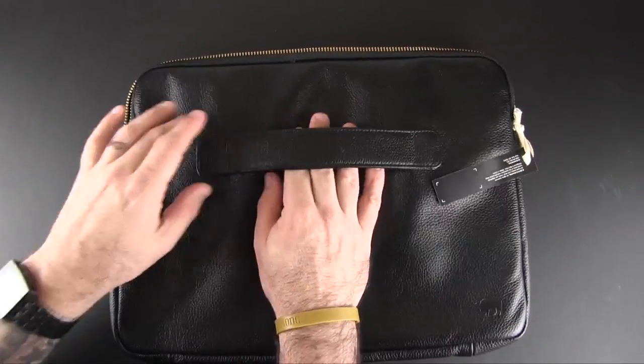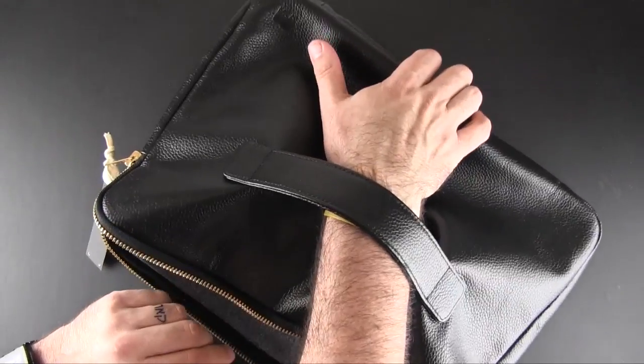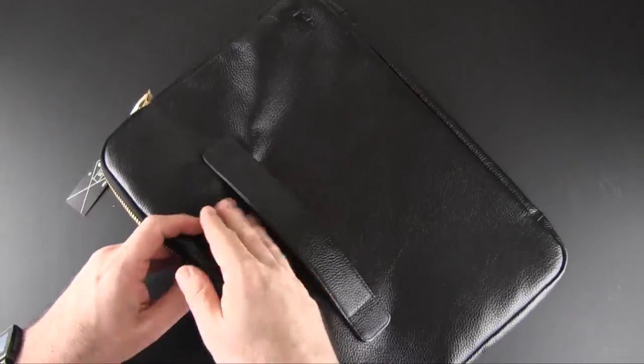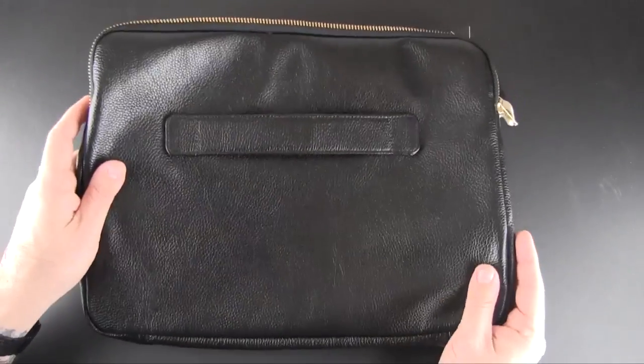On the opposite side, there's an arm tab, and when you're carrying it you can slide your arm under and hold it like this for a better grip so you don't lose hold of your laptop. There isn't any shoulder strap — you're meant to just hold this in your hand.